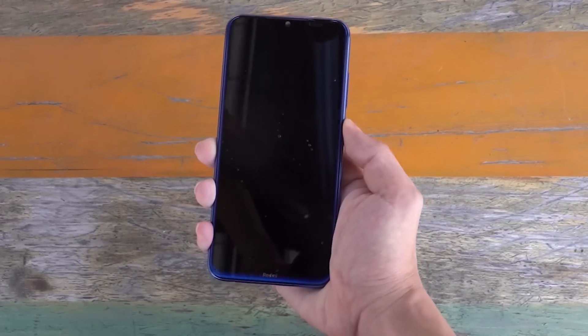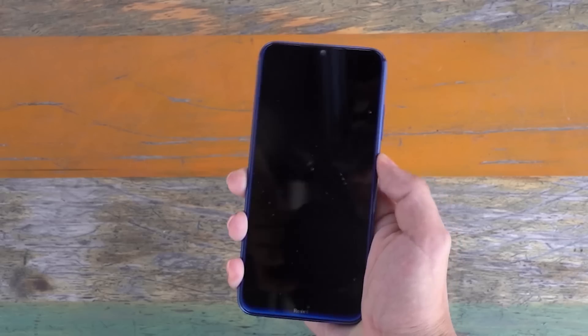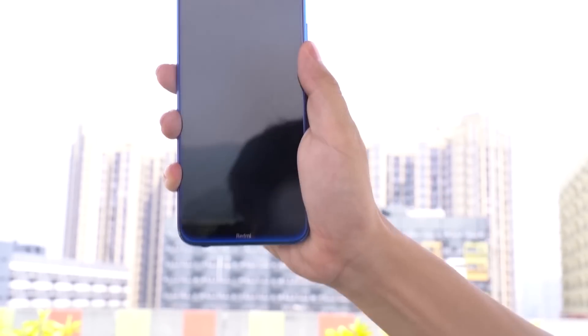After the shower test, Redmi Note 8 can still slide pages and take photos normally. But what we didn't expect happened — the Redmi Note 8 turned off automatically and couldn't be turned back on when the next test was about to take place.